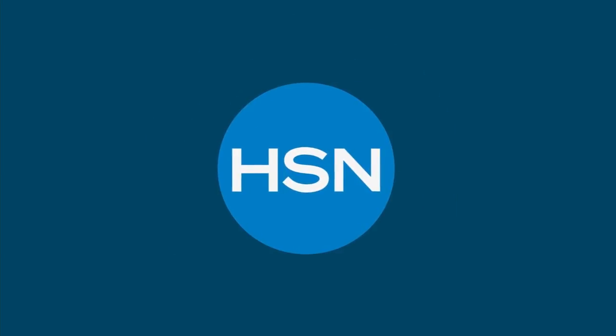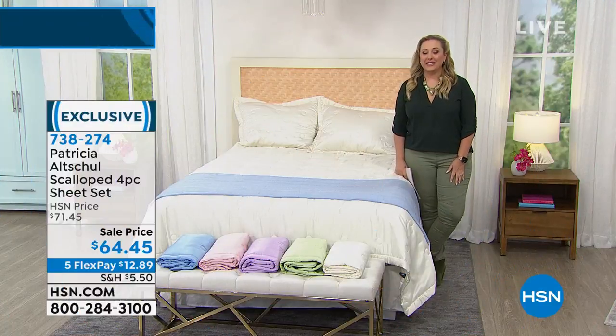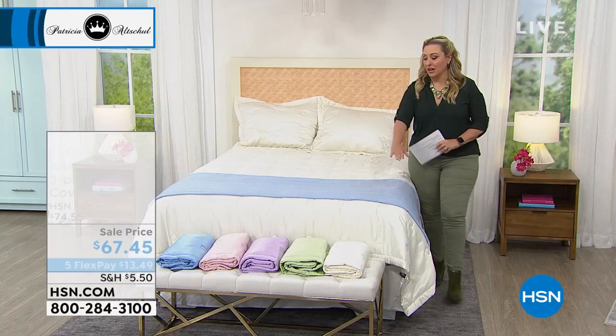I love that you have to order them. Okay, so now we're going to talk about this luxurious coverlet.